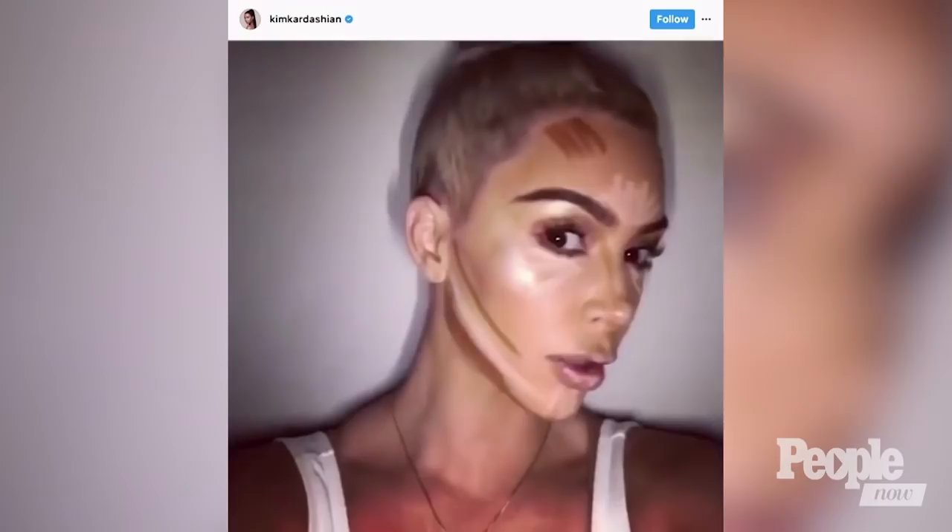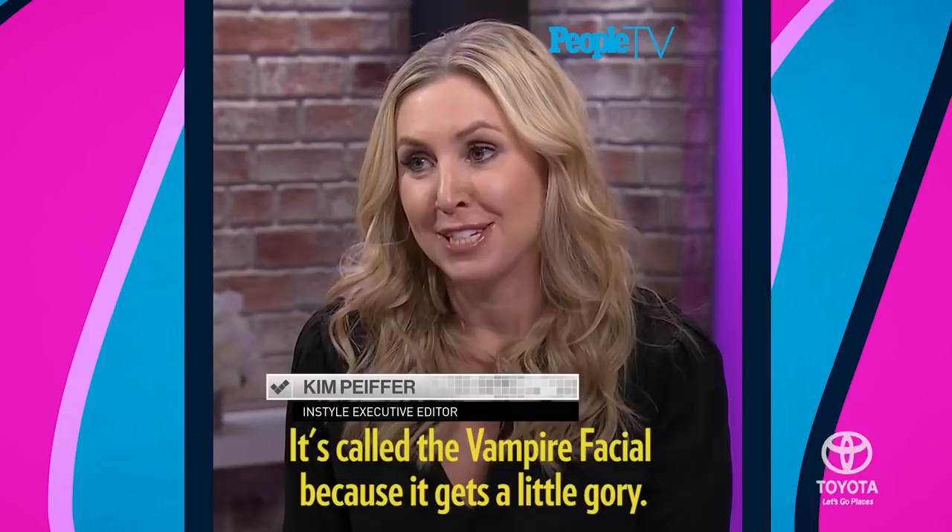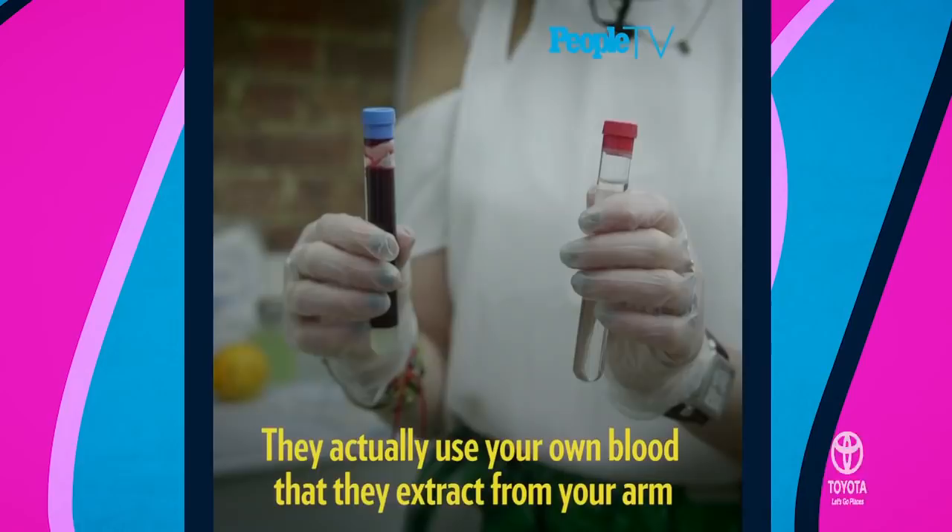Kim Kardashian is the contour queen, people. It's called the vampire facial because it gets a little gory. They actually use your own blood that they extract from your arm. Have you ever heard of the vampire facial? We tried that too.